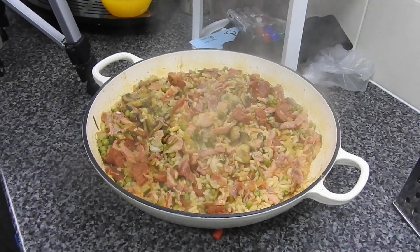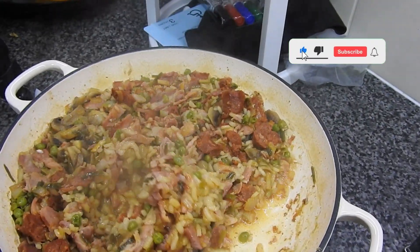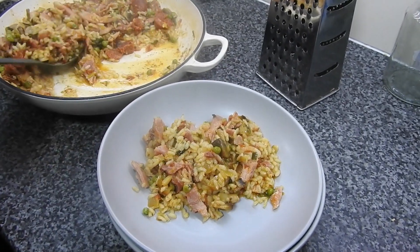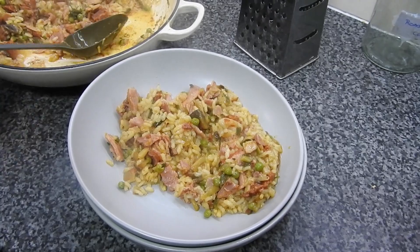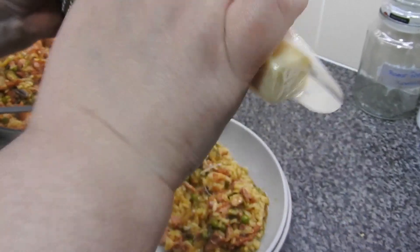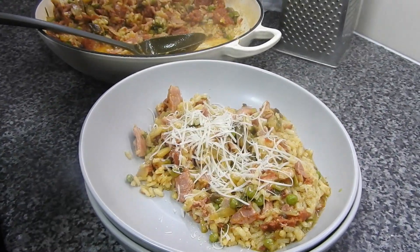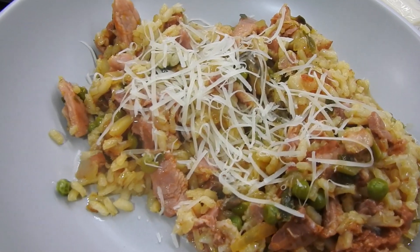Once it comes out of the oven it's all done for you. If you find it's just a little bit undercooked, don't put it back in the oven — just put the lid back on and leave it for a couple of minutes and the residual heat will do the rest. But this was absolutely yum. I've got some parmesan going on the top there. And there you have it — yummy, yummy, yummy in our tummy. And it really was.